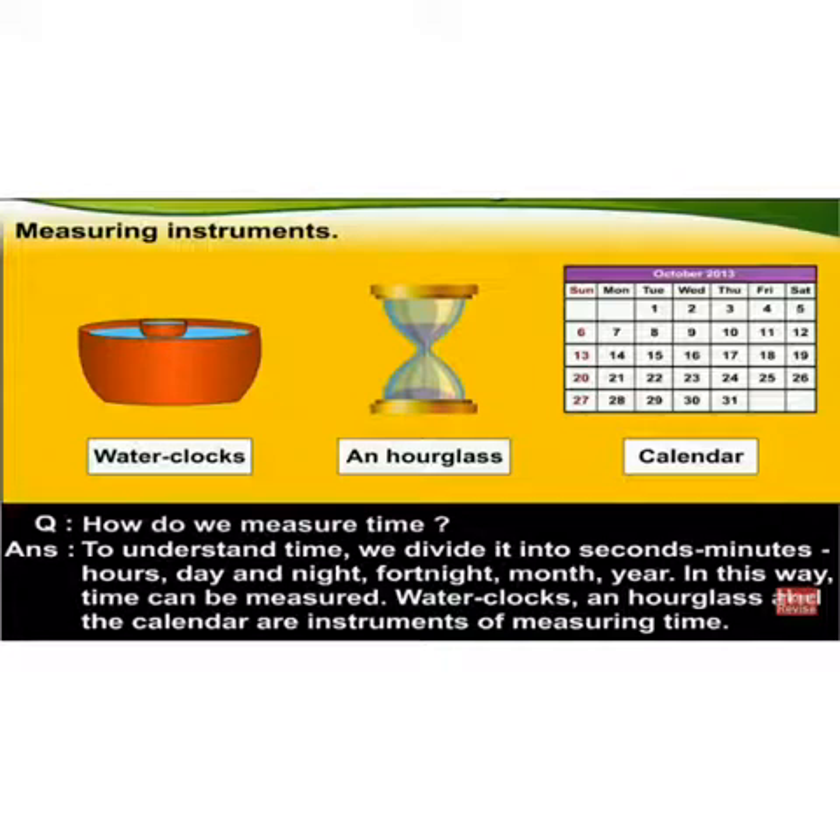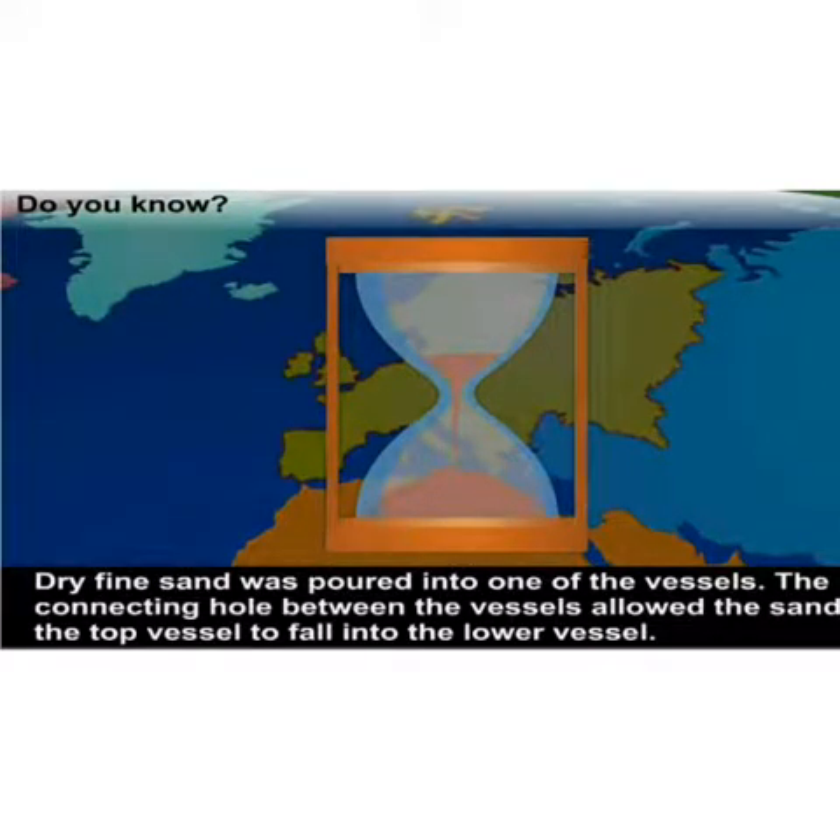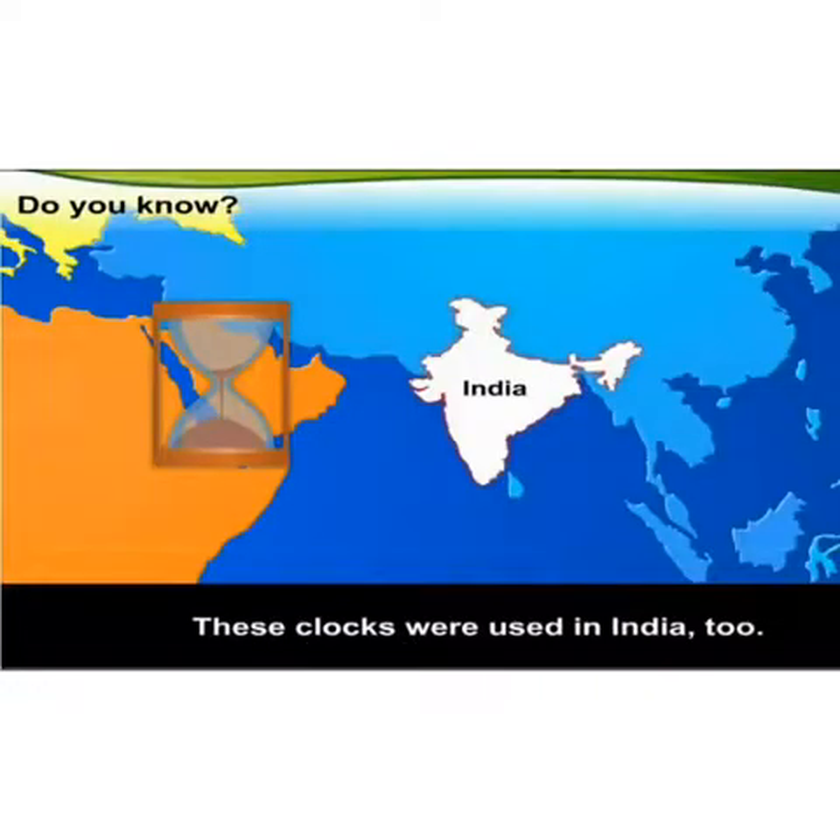There are certain objects to measure time. Water clocks, clocks, and the calendar are instruments of measuring time. In the 14th century, the hourglass came into use in Europe. It consisted of two connected glass vessels fitted in a wooden frame. Dry fine sand was poured into one of the vessels. The connecting hole between the vessels allowed the sand in the top vessel to fall into the lower vessel. The hourglass was constructed in such a way that it took one hour for all the sand to fall from one vessel into the other. The clock was then turned over as soon as all the sand had fallen into the lower vessel. This is how a period of one hour was measured. These clocks were used in India too.